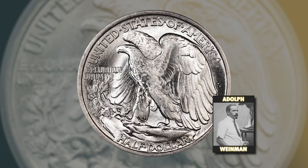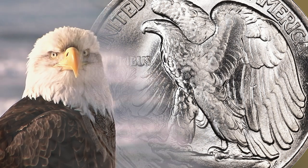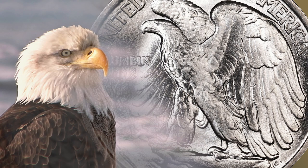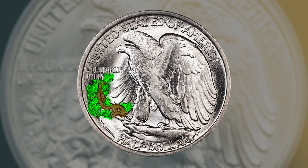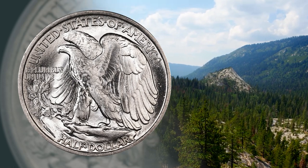On the Walking Liberty half dollar reverse, Weinman crafted an outstanding rendition of an American bald eagle perched atop a mountain crag. The eagle's wings are spread wide and his chest held high, representing his fearlessness and his awareness of his own might — the perfect symbolism the country needed during those trying times. Right beside that eagle, a mountain pine springs from the soil, representing a young America with all of its best days ahead of it.